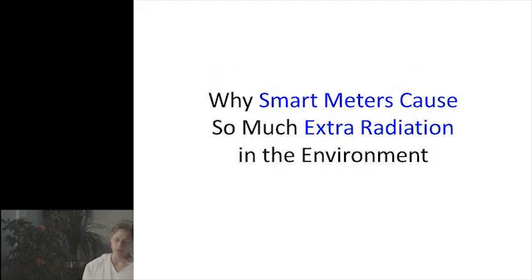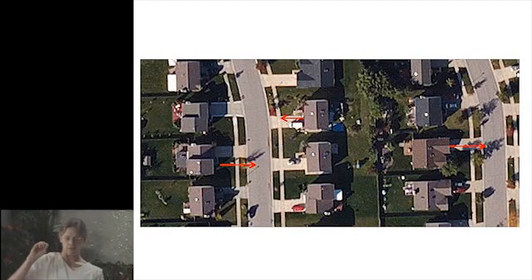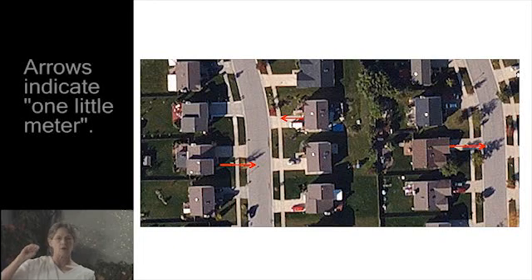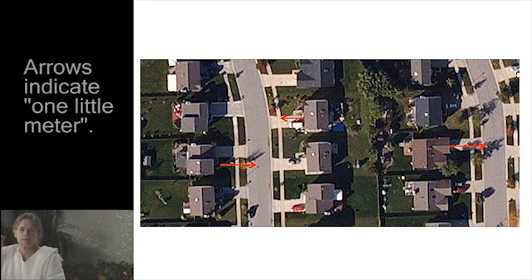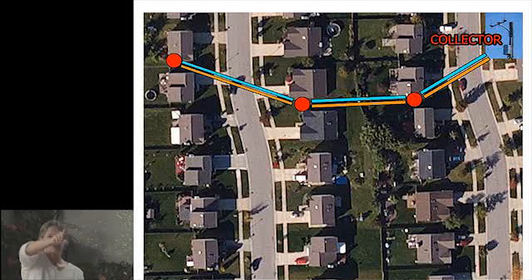Why do smart meters emit so much radiation? What most people picture when they think of a smart meter signaling is what the utility companies show you — just one little meter going six times a day. But one meter is actually transmitting to another, to another, and then to a collector meter, so you're already getting more radiation that way.